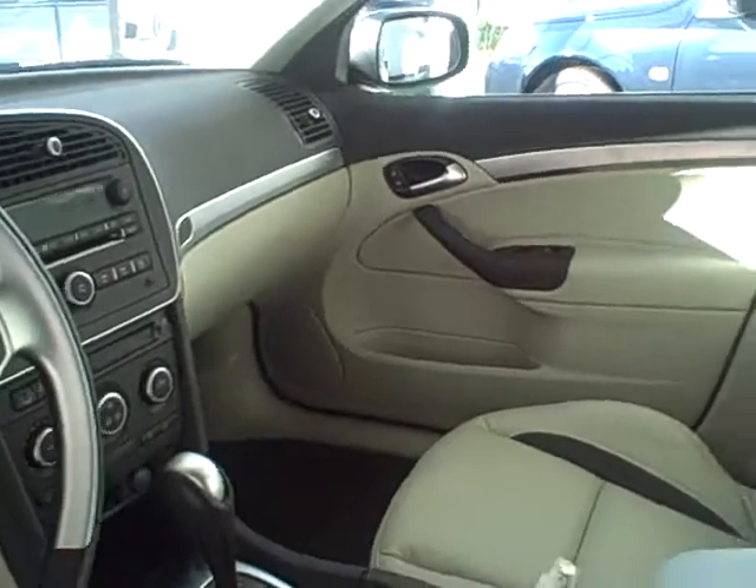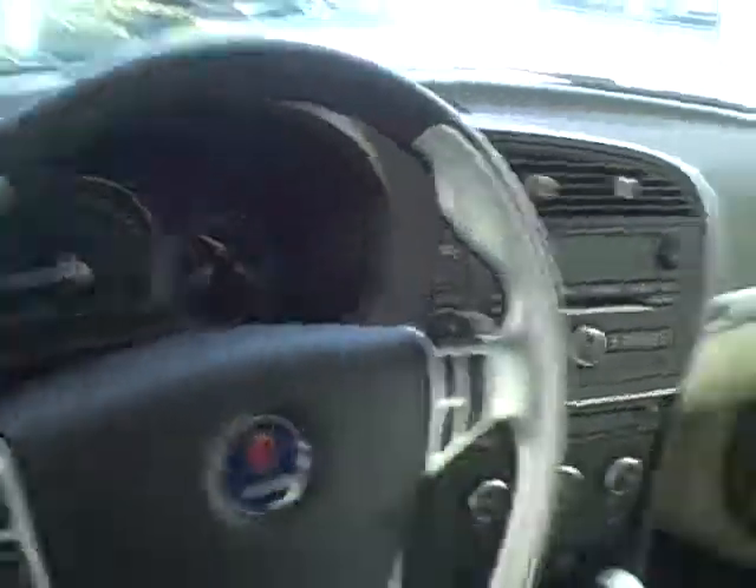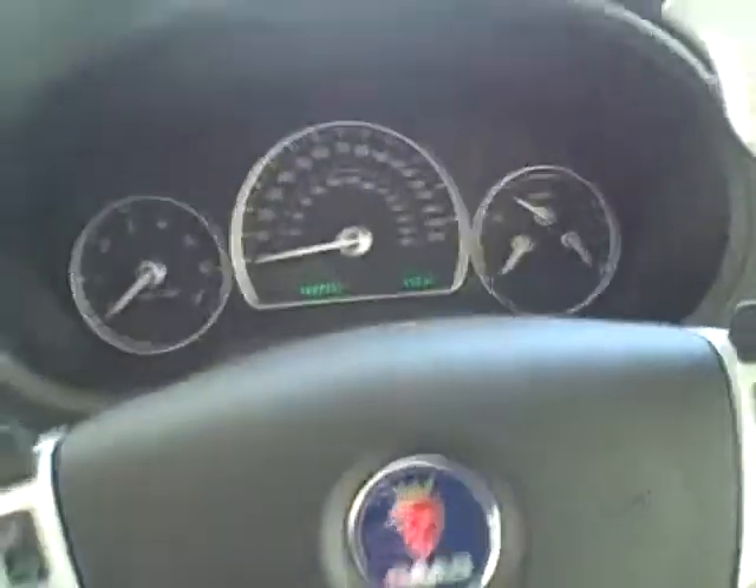You can see the beautiful interior with the parchment leather with the black inserts, dual automatic climate control, and paddle shifters in the steering wheel.